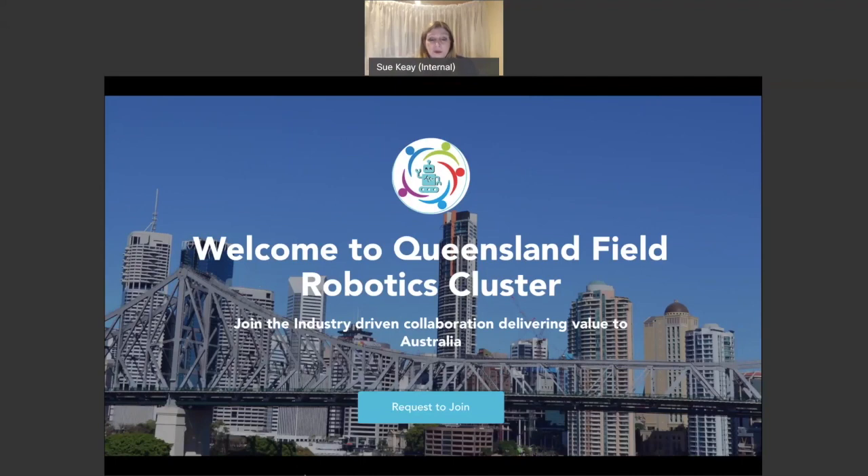As a result of the first Robotics Roadmap, we have led to the development of a Queensland robotics cluster. This is still in early stages of development, but it's a very positive sign and one of the first steps towards bringing Australia's robotic industry together in a cohesive fashion.